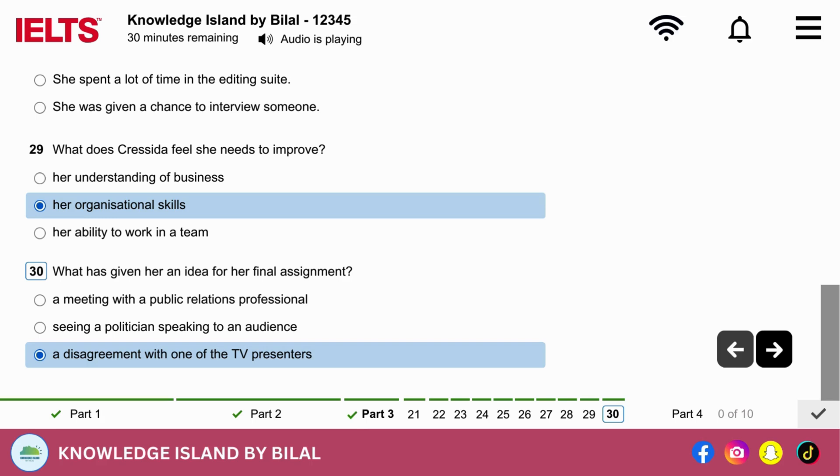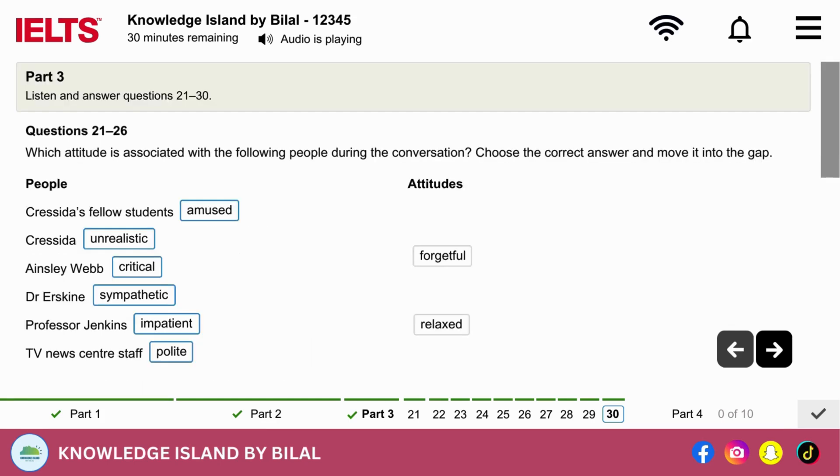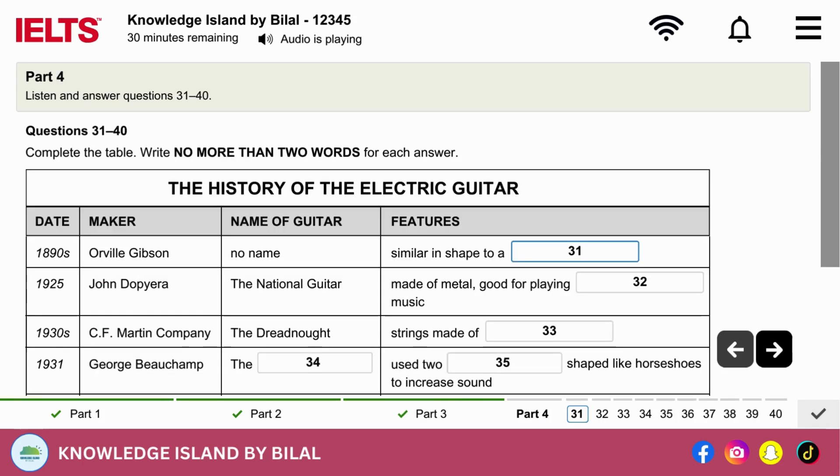That is the end of Section 3. You now have half a minute to check your answers. Now turn to Section 4. Section 4. You will hear a lecturer talking about the history of the electric guitar. First, you have some time to look at questions 31 to 40.